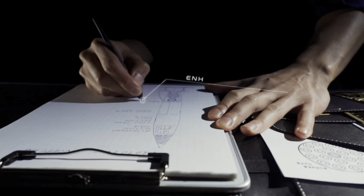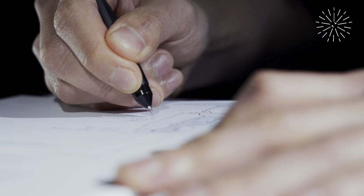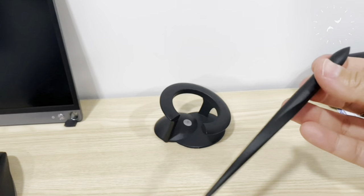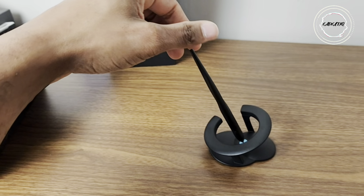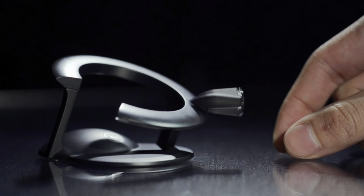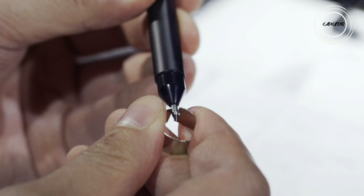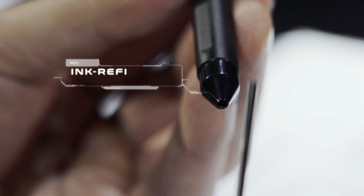Enter the future of writing with the Hoverpen 2.0 Interstellar Edition — a futuristic, gravity-defying masterpiece designed to elevate your desk aesthetic. Crafted with aerospace-grade aluminum, this pen undergoes 103 meticulous processes, ensuring a lifetime of durability. Spin it on its magnetic pedestal to provoke curiosity and enhance creativity. Equipped with Schmidt ballpoint cartridges, it offers a smooth writing experience.